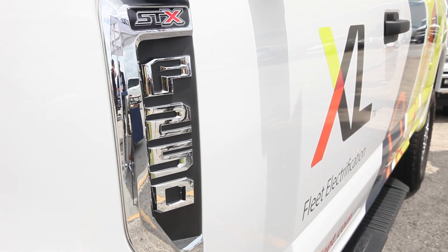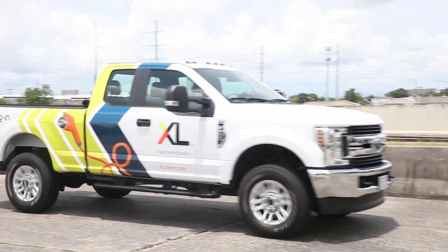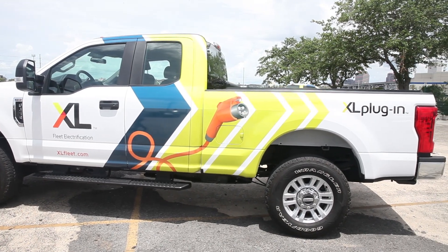For fleets looking to meet sustainability targets today versus five, ten years from now, the plug-in hybrid F-series pickup trucks are a great way to move fleets in that direction in the short term without having to worry about infrastructure additions, substantial battery costs for all-electric vehicles, or range anxiety for all-electric trucks. These vehicles provide the same performance as factory F-series pickup trucks, but we electrify them and provide a 50% MPG improvement and a 33% reduction in CO2 emissions. It's a great way to bridge the gap from gas-powered vehicles up to an all-electric future.